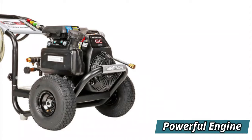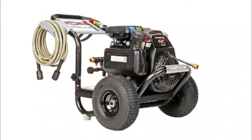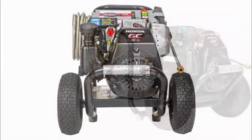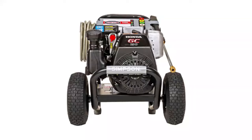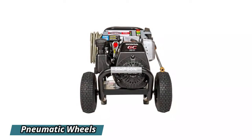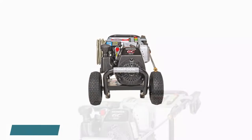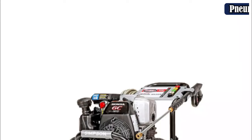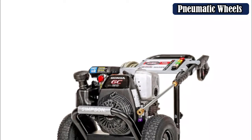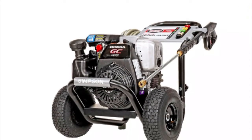The sturdy frame is extremely tough and able to withstand almost any kind of weather conditions. The hose is non-marring, kink and abrasion resistant, so even if you're pulling it through rough terrain, you don't need to worry. The Megashot is equipped with five stainless steel quick-connect nozzles at 0, 15, 25, and 40 degrees, along with a soap nozzle. It's also important to note that the pump head on this unit is constructed out of brass instead of aluminum, making it last longer.